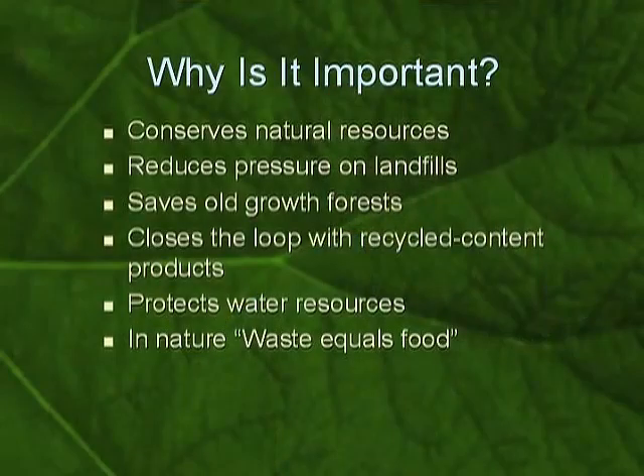In nature, there's a concept that there is no waste, because waste equals food. The waste of one process turns into the food for another. A tree falls in the forest and it turns into food for fungi and bacteria and turns back into nutrients in the soil, from which spring other plants. Somehow, in the last 50 years, we've lost that concept that everything can be recycled — and in fact, in nature, everything is recycled. We need to come back to that mindset. What is waste? How does it become food for a recycled content product in its next lifetime?